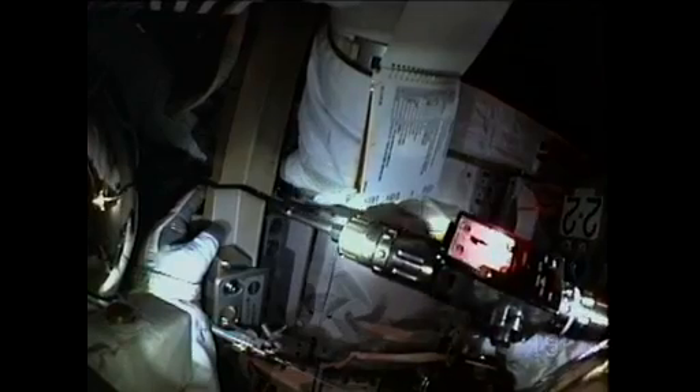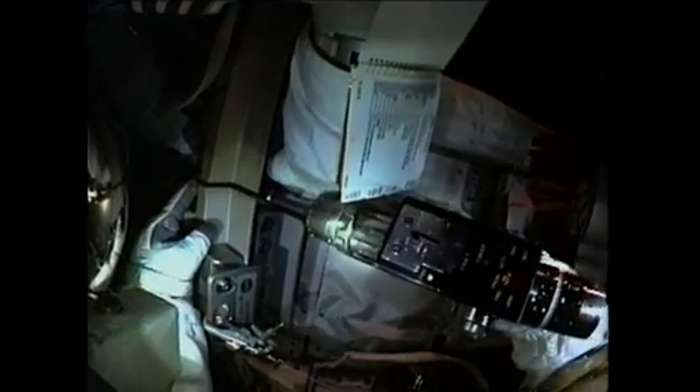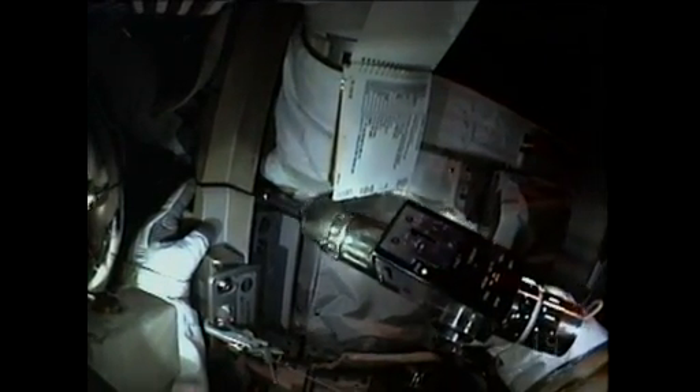At that point, the crew members moved on to a get-ahead task. They installed some extensions on the station's truss rail system, moving out further on the starboard side just to the intersection where the solar alpha rotary joint is, and installed extensions there that will allow the CETA carts to move to the end of their necessary work site without their wheels actually coming off of the tracks.